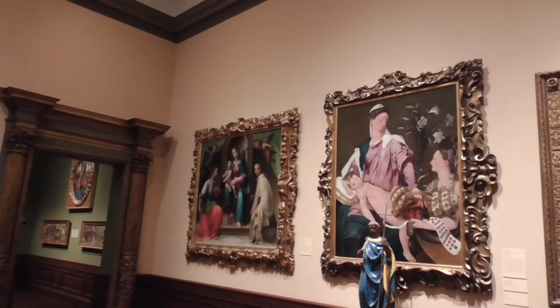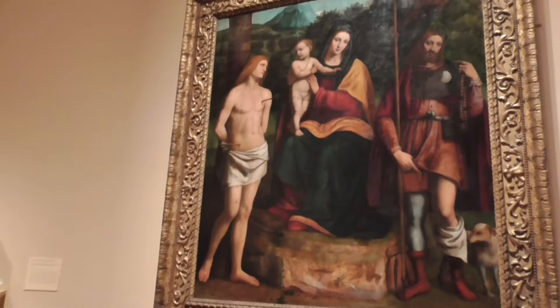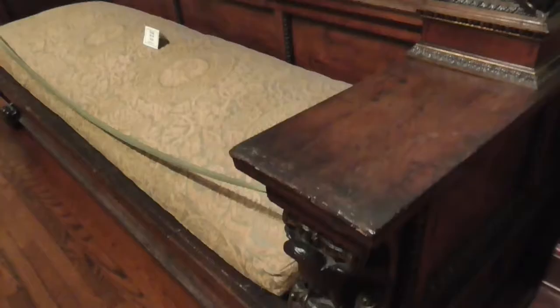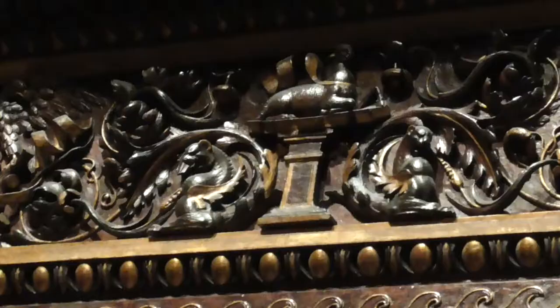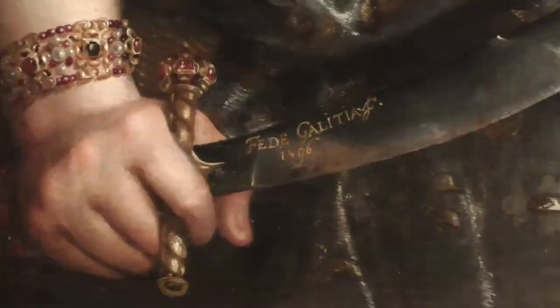Italian art from the 13th and 14th century. When we took our five children to Europe in 1978, they could always recognize Saint Sebastian pierced with all the arrows. This exquisite daybed might have been commissioned in 1508 to celebrate a marriage. The painters signed and dated it on the sword.